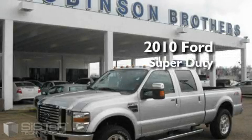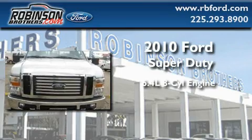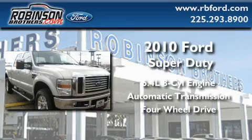This is a brand new 2010 Ford Super Duty. It has a 6.4 liter 8-cylinder engine, automatic transmission, and 4-wheel drive.